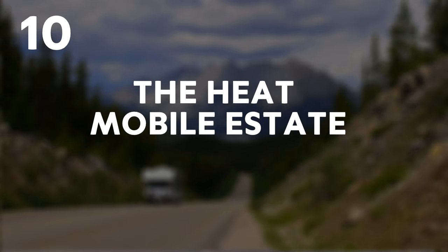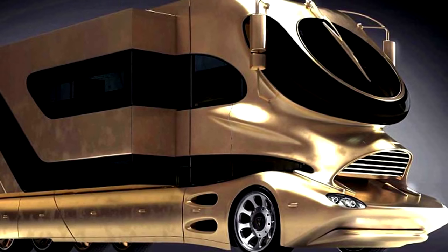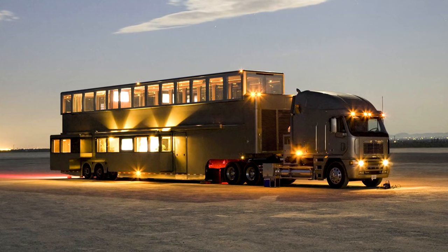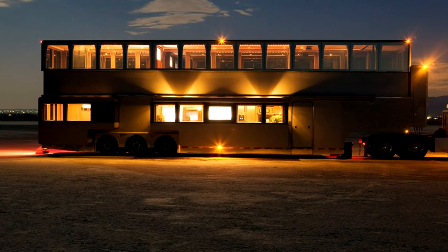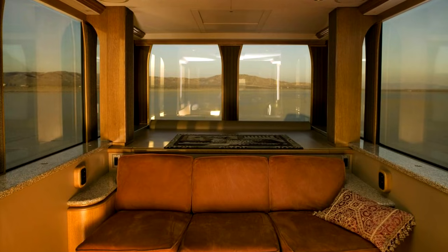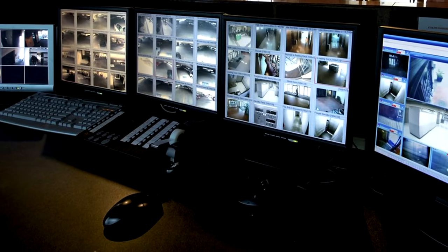10. The Heat Mobile Estate. Someone decided that a luxury RV simply wasn't getting the job done. That's where this $2 million two-storey abode comes in, including a kitchen, more bathrooms than your house, a conference room, and even a 360-degree security system that monitors the Heat's surroundings at all times.